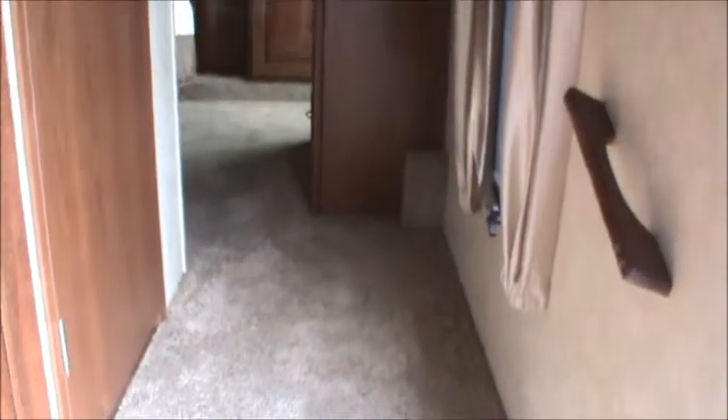Let's head up these stairs — you'll notice they're not carpeted, so you won't get the matting you normally would with carpeted stairs. These are hardwood. Heading into the bedroom, there's a nice chest of drawers right in front of us with a TV above it, which we'll show a little later. There's also a big wardrobe in the back, and this cabinet is pre-plumbed for a washer-dryer — either a combination unit or a stackable.